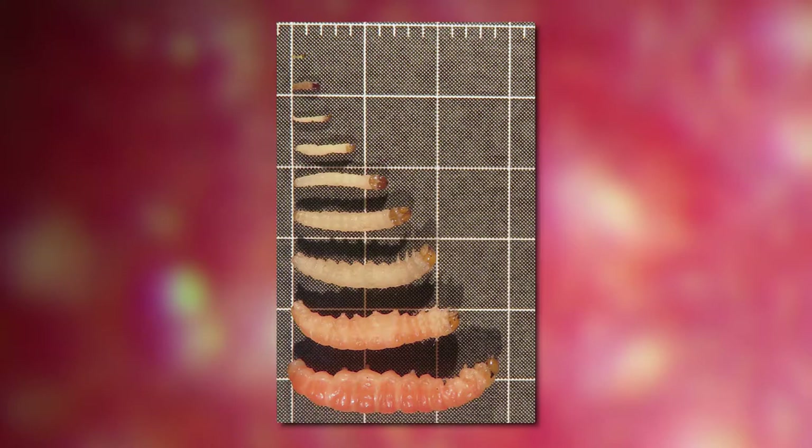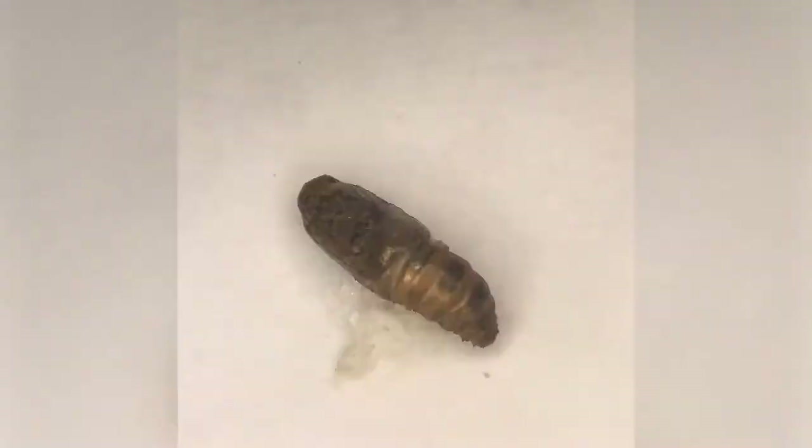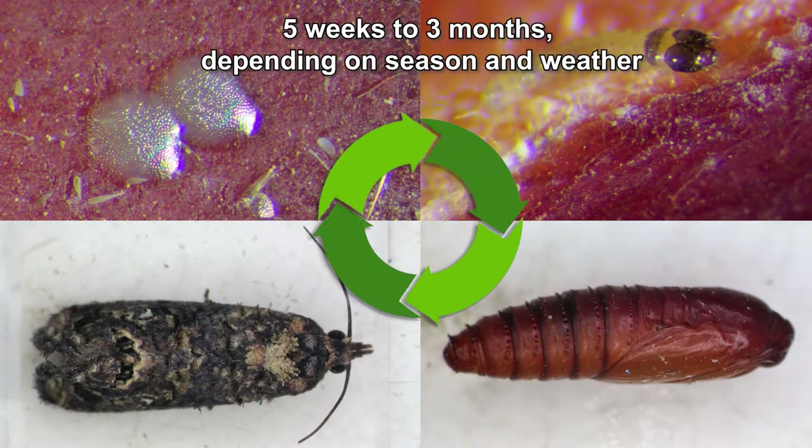The larva enters the rind of the fruit and starts feeding on the pulp. Once inside the fruit, the larva grows through five larval stages while feeding on the fruit. When mature, the larva exits the fruit and goes into the soil, where it turns into a pupa. The pupa develops in the soil until a moth comes out, starting the life cycle again. Depending on the season and temperature, the life cycle from egg to egg can take between five weeks and three months, being the shortest in summer.